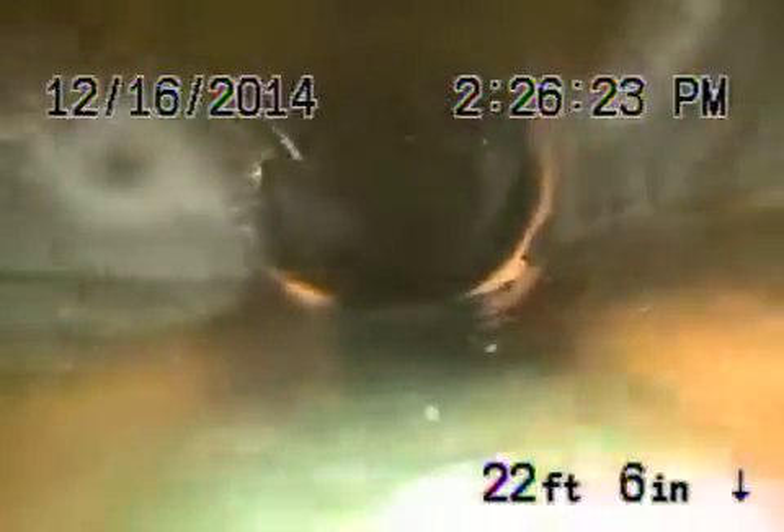Now we're going to pull the camera back. There are roots here, and there are roots right at the beginning over here also — right there, big root. Let's pull the camera out.